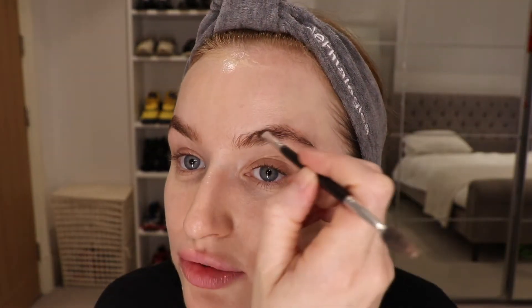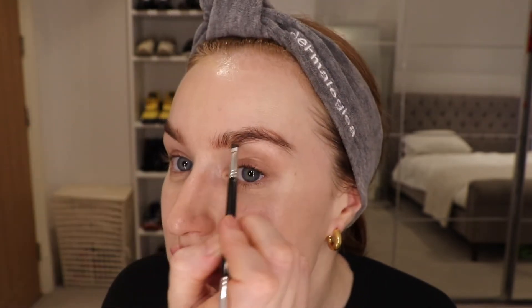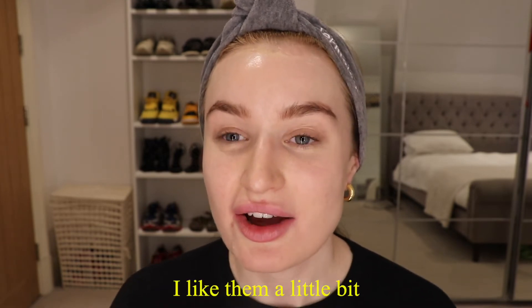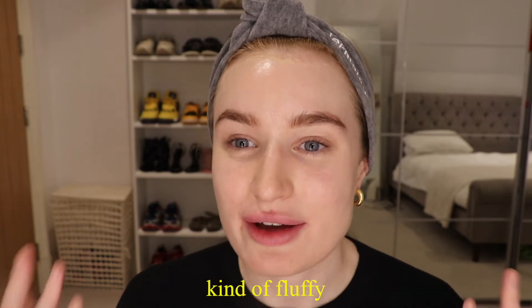My eyebrows have actually got much fuller over the years — I don't thread them anymore, and I also put oil on them every night after washing my face, which has made a massive difference. I just pluck any stray hairs when needed. I actually went to get them threaded about three months ago and the lady was like 'you're going to love it,' but after I looked and thought, 'what have you done?' They looked too perfect — I like them a little fluffy and natural. That very drawn-on look feels really dated.